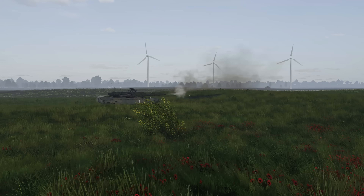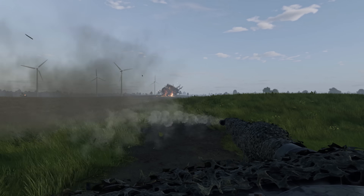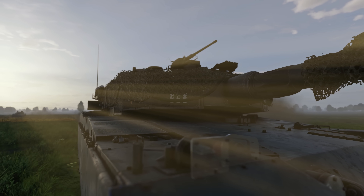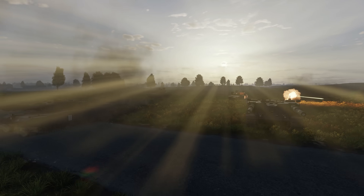The hydropneumatic suspension allows you to see familiar maps and firing positions in a new light, outsmart your opponents, and gain a significant advantage in positional battles. How do you use vehicles with hydropneumatic suspension? Share your experiences in the comments below!